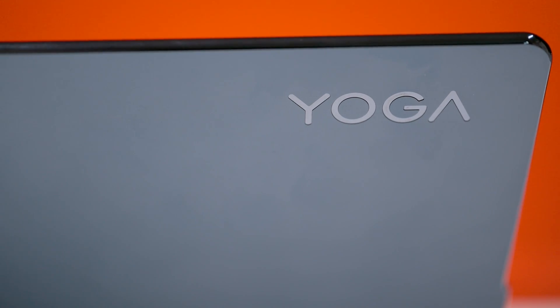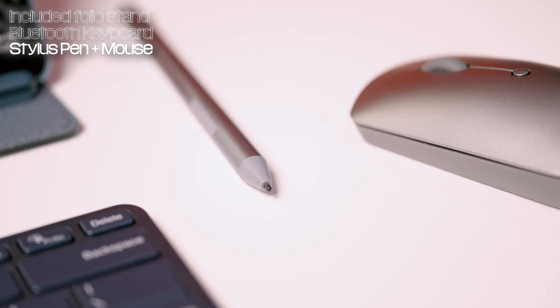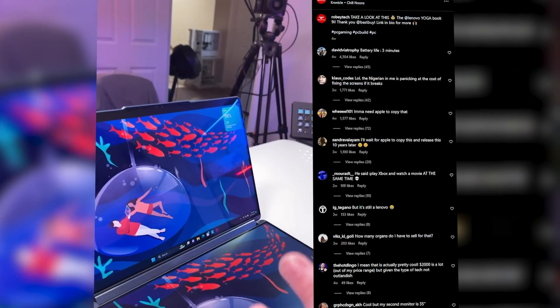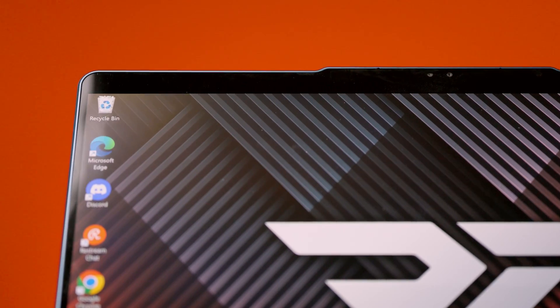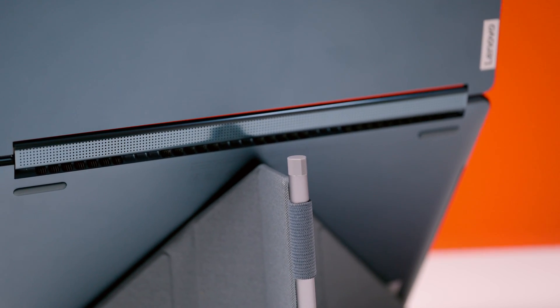When we started unboxing the Yoga Book 9i, we just kept finding surprise after surprise: folio stand, Bluetooth keyboard, stylus pen, mouse — it seemed like there was no end to the extras. Seriously, we're not even joking about how much stuff this laptop came with. We remembered this is a $2,000 laptop, so it should come with all of those extras. The build quality is just breathtaking — the sleek design makes you feel like no expense was spared in engineering. It's eloquent but surprisingly sturdy; it doesn't feel like it's going to snap if you put it in your backpack the wrong way.